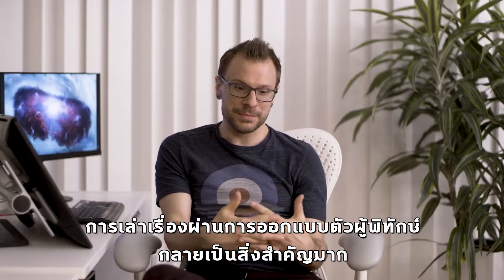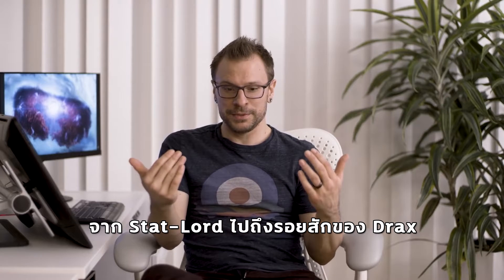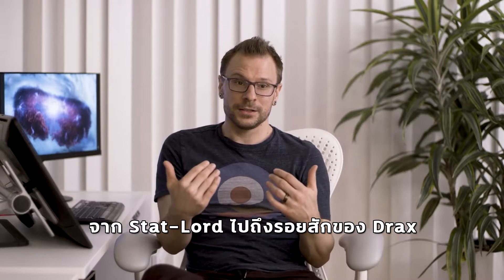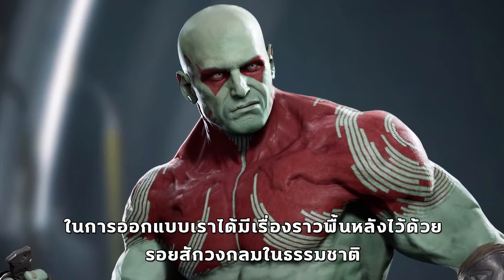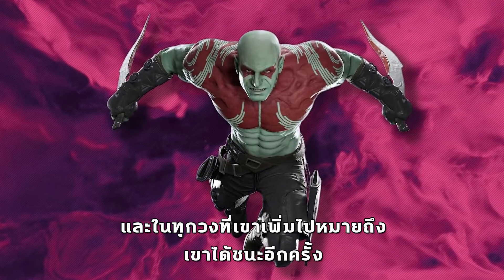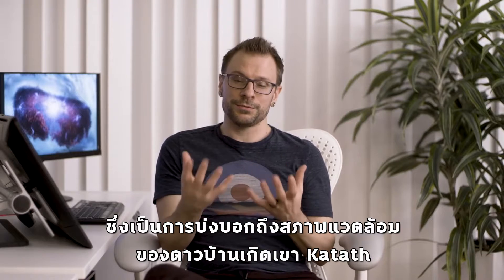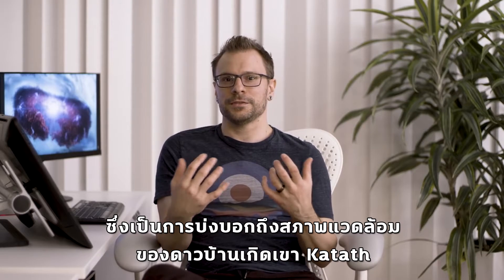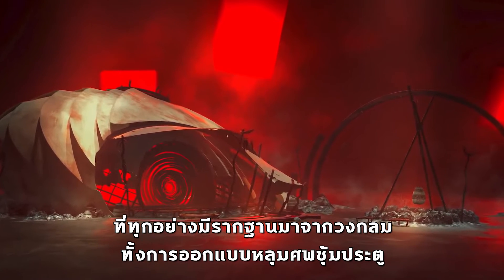Storytelling for the design of the Guardians then became really important. From Star-Lord we then found a bit with Drax and his tattoos. In our design we actually have a backstory that the tattoos are circular in nature, and every circle he adds means he won a battle, which also informed the environment of Katath, his home planet.